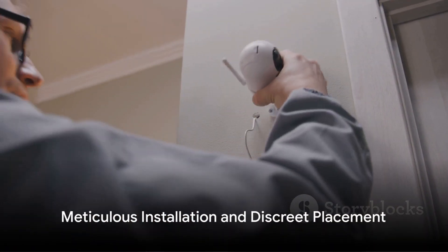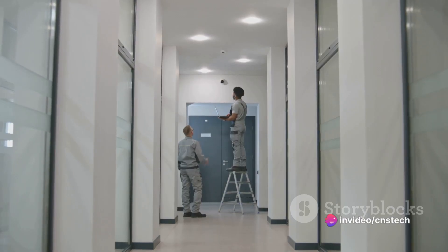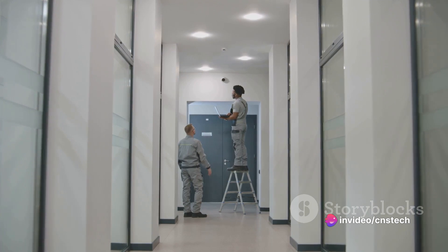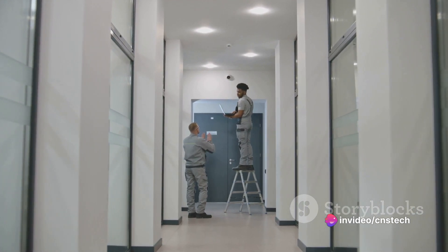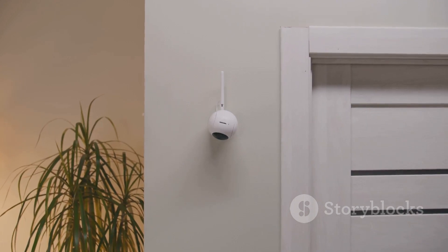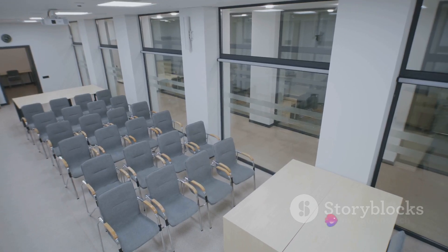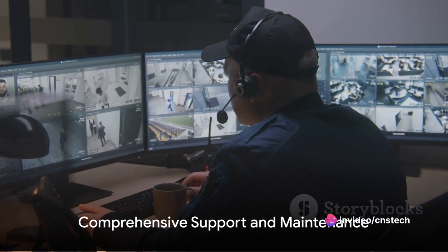We understand that a system is only as good as its installation. That's why our skilled technicians will ensure a meticulous and discreet installation, with strategic camera placement and efficient cable management. We focus on minimal disruption and maintaining the aesthetics of your school.